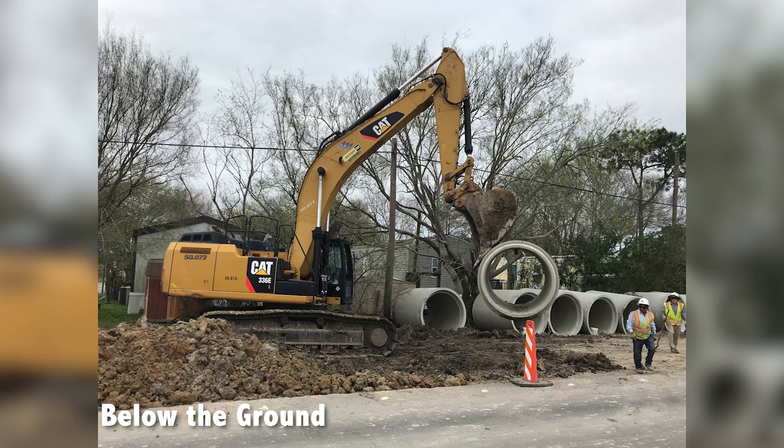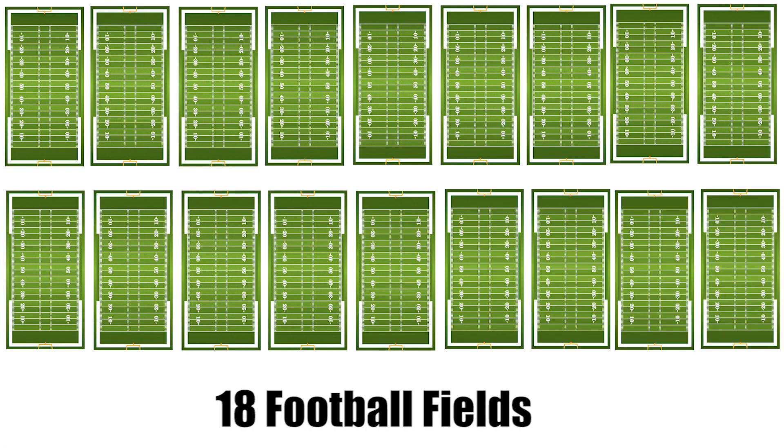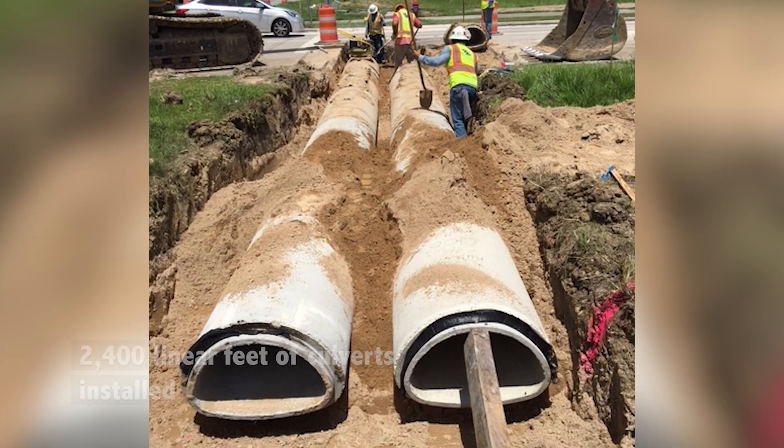Let's start below the ground. To date, 5,400 linear feet of storm sewer has been installed — that's equivalent to 18 football fields. 2,400 linear feet of culvert has also been installed.